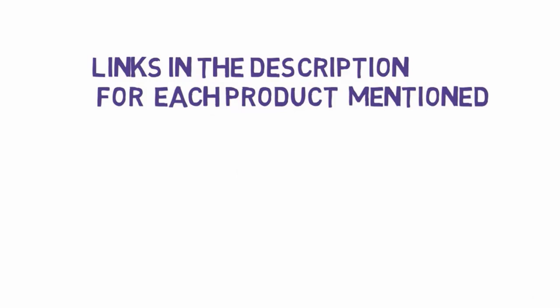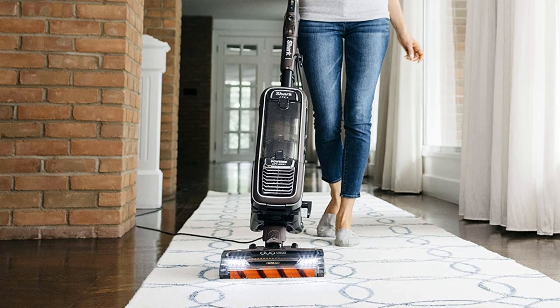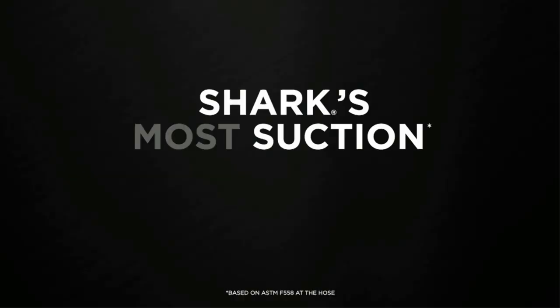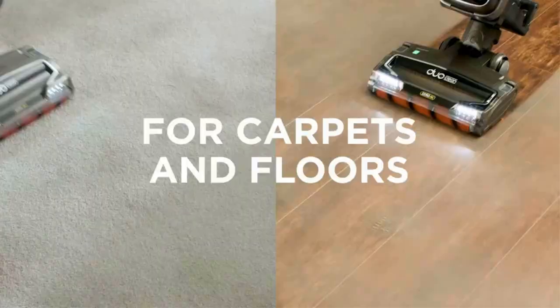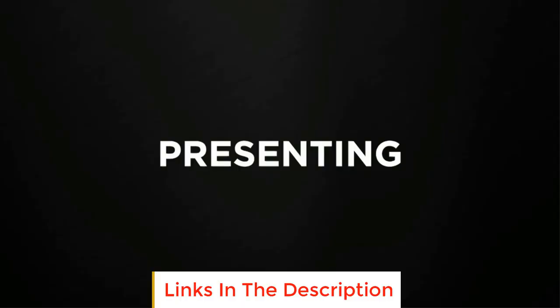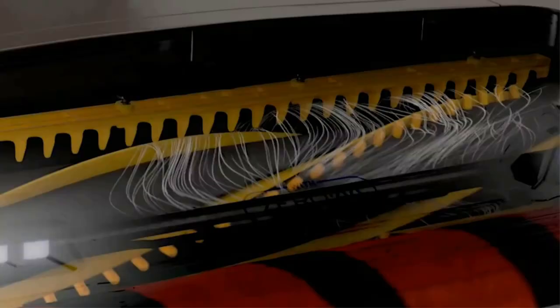Starting at number 1, the Shark Apex AZ1002. Shark is one of the world's leading vacuum manufacturers, and the AZ1002 Apex powered vacuum is one of their gems. It packs a punch with incredible features that make vacuuming a joy. Its active glide technology offers smooth maneuverability on different floor surfaces and carpets while maintaining powerful suction. The AZ1002 is our top pick because of its deep cleaning and self-cleaning capabilities. It has duo clean technology featuring two brush rolls that can deep clean carpets and engage your floor directly for a polished look.